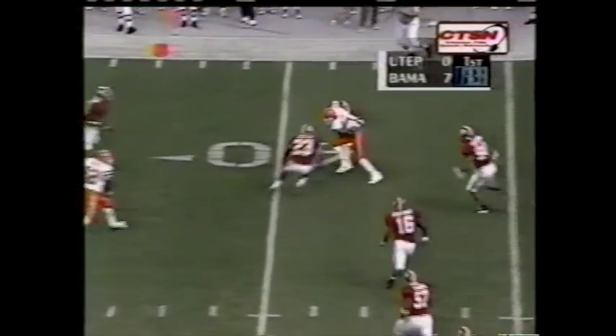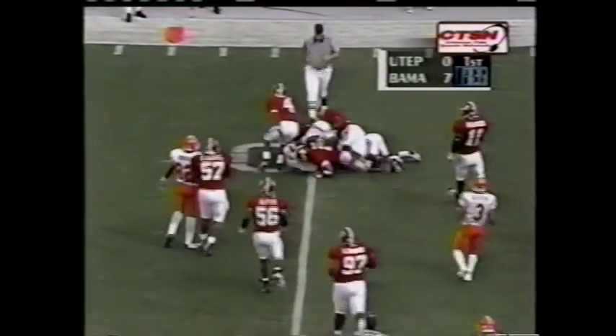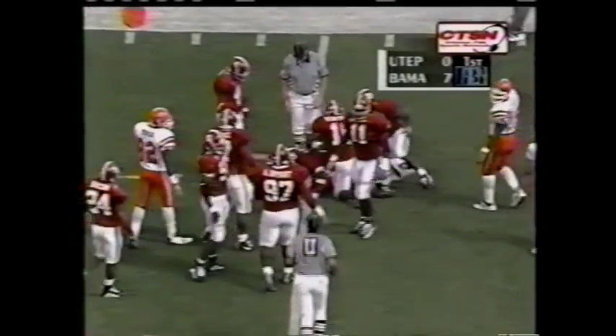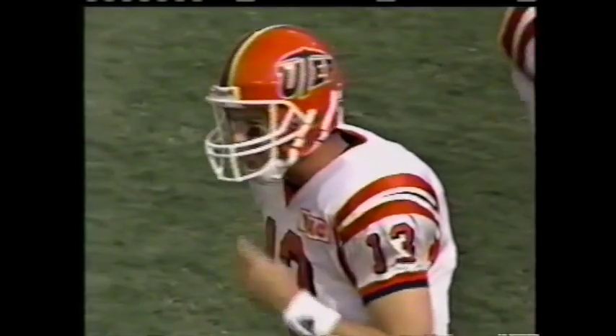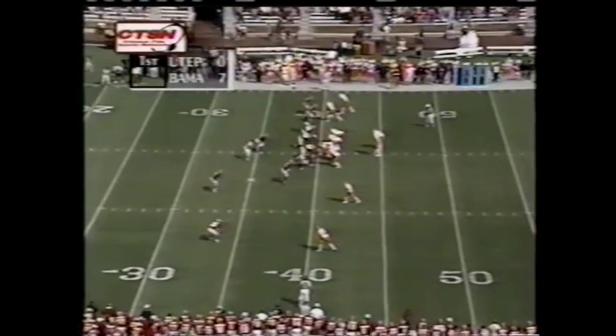Phillips finds Mays again, but he's wrapped up and dropped at the 40-yard line. Herschel Bolden there, Reggie Miles giving some help. They're three out of eight on fourth down so far this year.